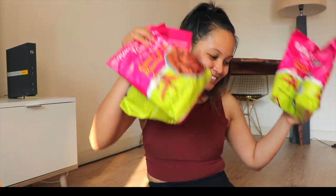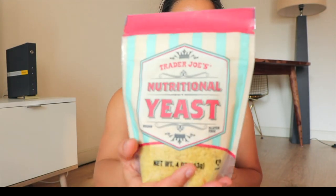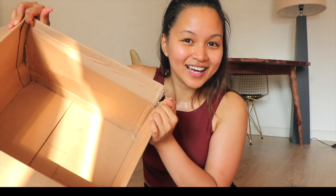And now for the star of the show — we have nutritional yeast! We have six of them, which I wish we had like ten or a hundred of them. If you are out there and you're my friend, send me some nutritional yeast.